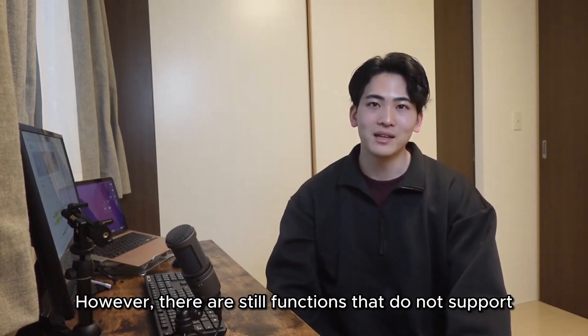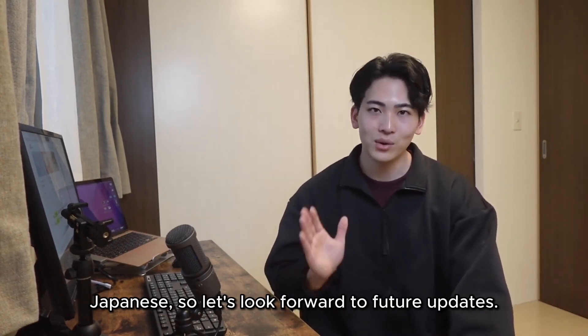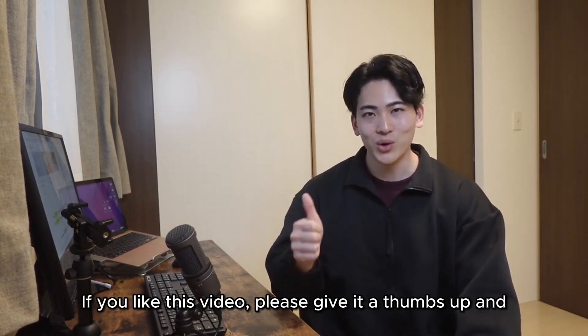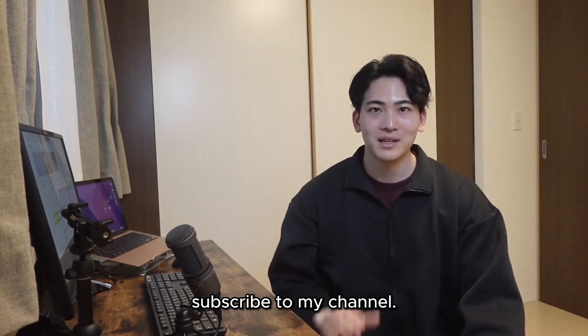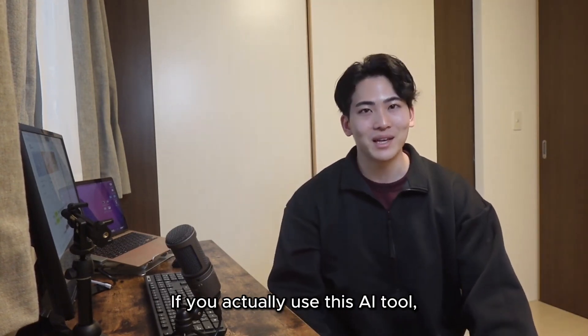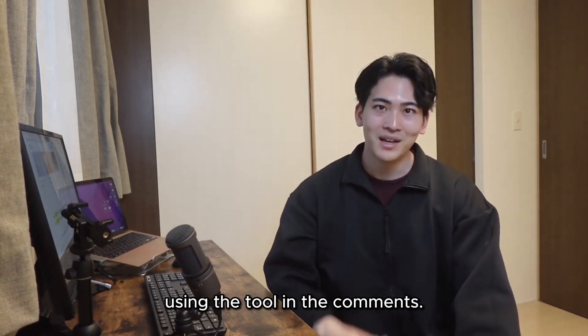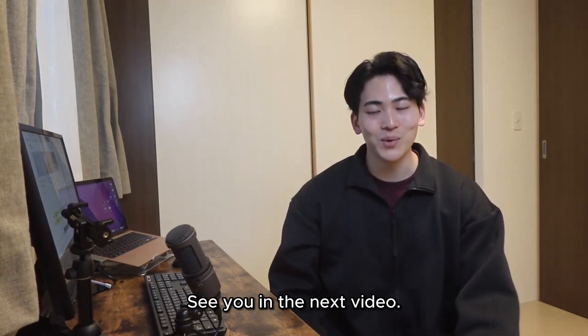However, there are still functions that do not support Japanese, so let's look forward to future updates. If you like this video, please give it a thumbs up and subscribe to my channel. If you actually use this AI tool, I would be grateful if you could share your impressions in the comments. See you in the next video. Goodbye!